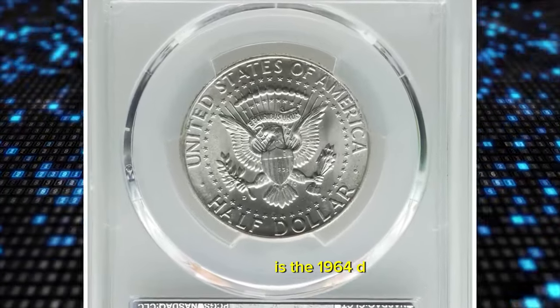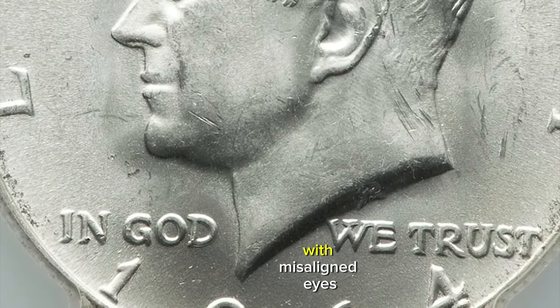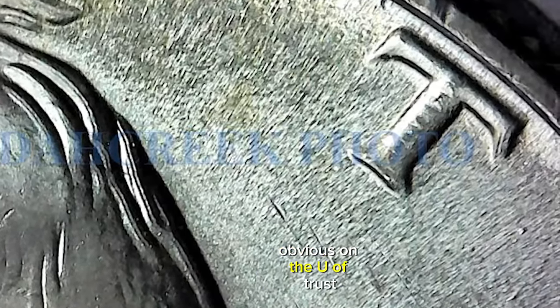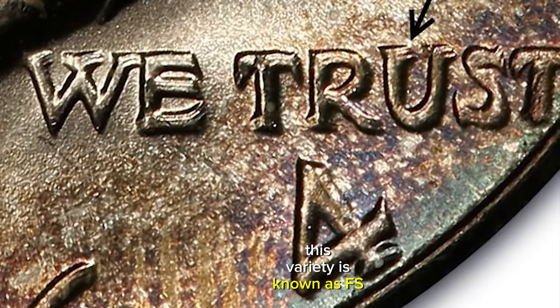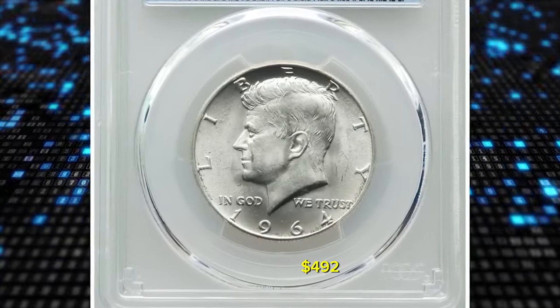Among the treasures of this year is the 1964 D-50C quadrupled die obverse error. This unique error occurs when the coin is struck with misaligned dies, resulting in a quadrupled image on the obverse side. The quadrupling is most obvious on the U of TRUST and on the right side of the four in the date. This variety is known as FS-105, or the old FS-013.6, according to the Cherry Picker's Guide. This MS-65 specimen was sold for $492.